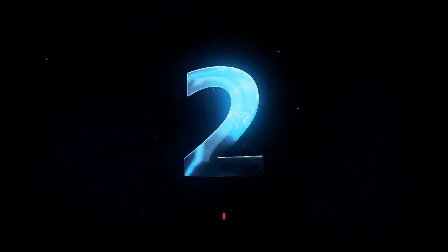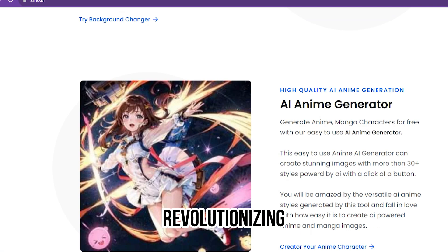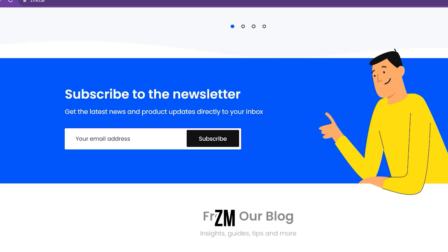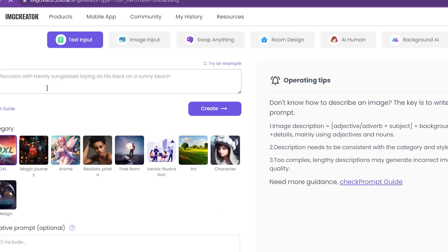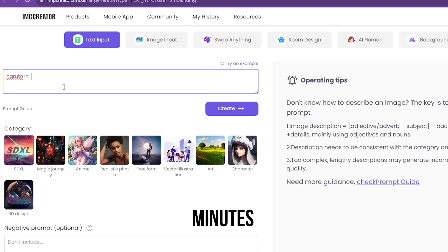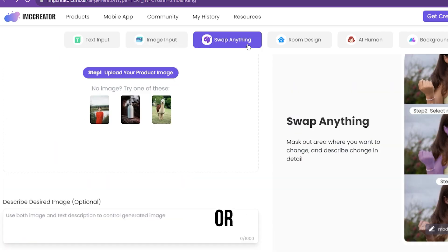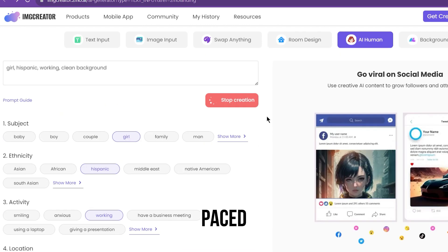Number 2 on our list is ZMOAI, an AI-powered tool for fashion businesses that is revolutionizing how clothing brands showcase their products on models. With its cutting-edge technology, ZMOAI provides a quick, straightforward solution with outstanding results. It enables fashion brands to automatically generate high-quality model images in just a few minutes, reducing waiting time and saving costs. This state-of-the-art technology quickly performs complex calculations to create the perfect image, with no need for manual tasks or outsourcing.